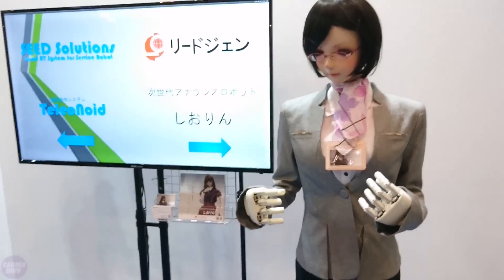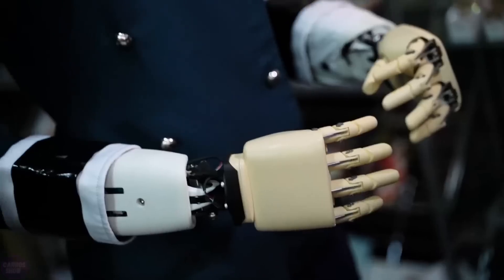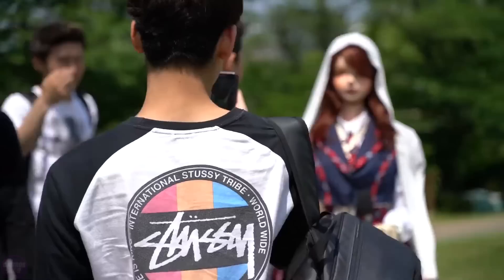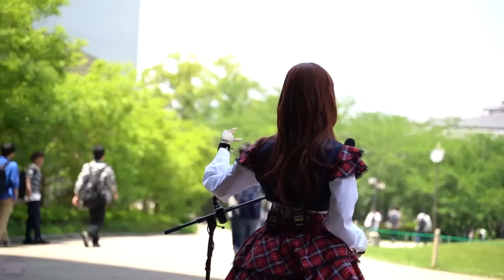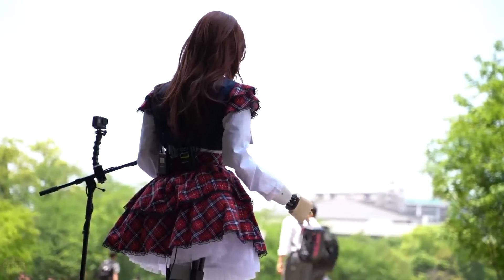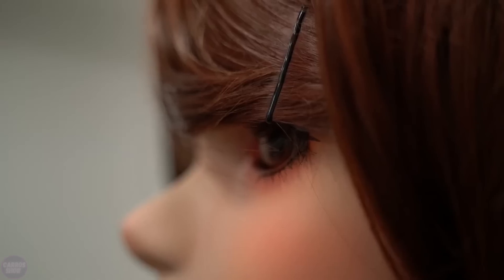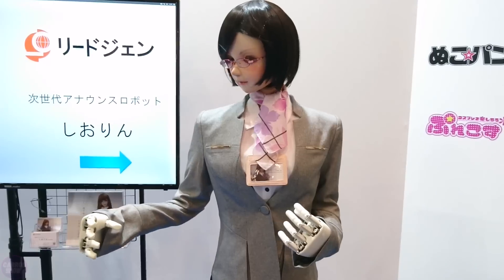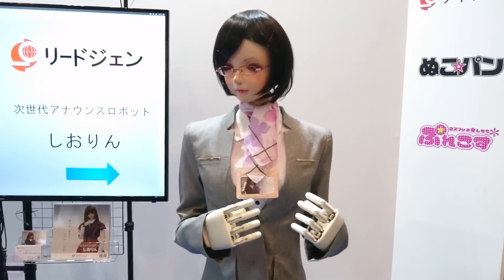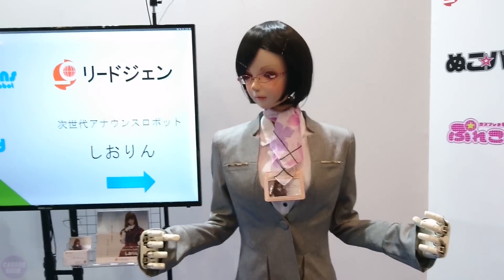Thanks to its built-in servo motors, the robot can perform a variety of movements, including hand gestures, head movements and facial expressions, making its interaction with people more natural. Shiorin is also equipped with a speech recognition and voice synthesis system, allowing it to perceive and respond to voice commands. The robot can be used in various fields such as customer service, education and social interaction, providing assistance and support where human communication is needed.